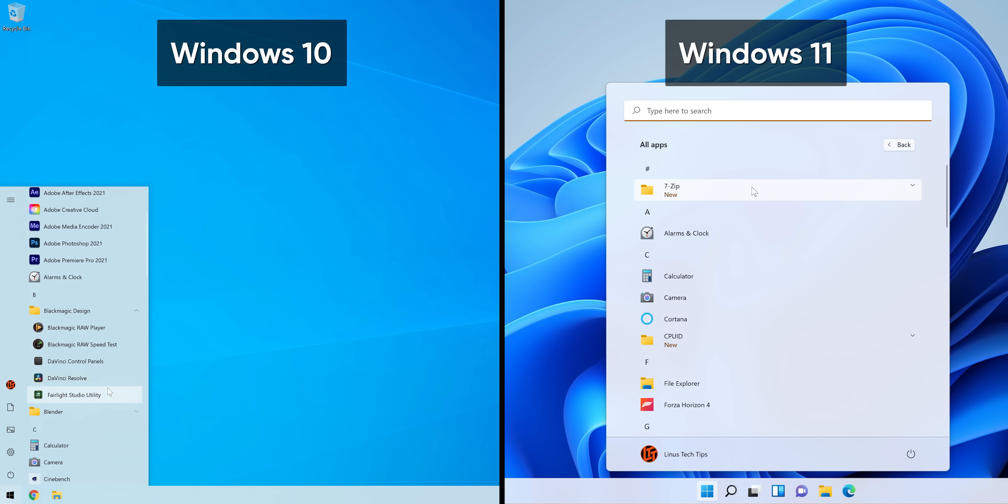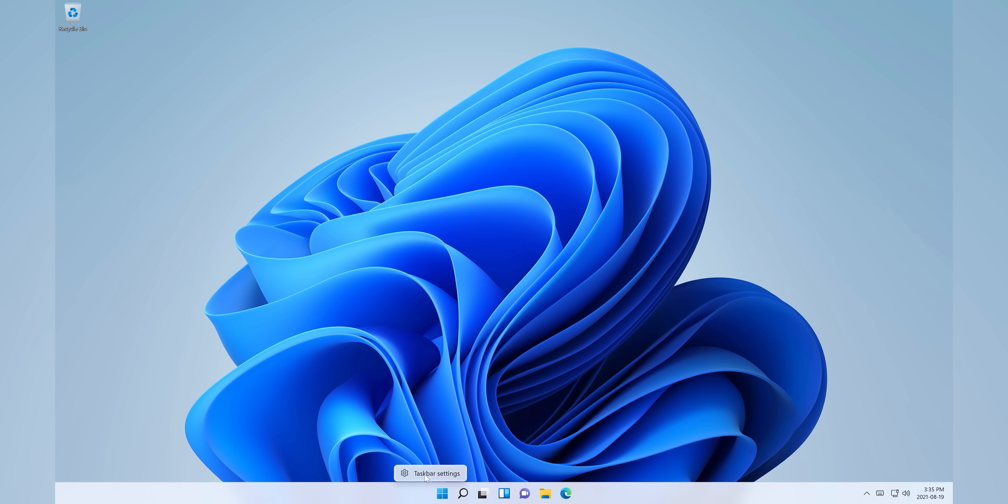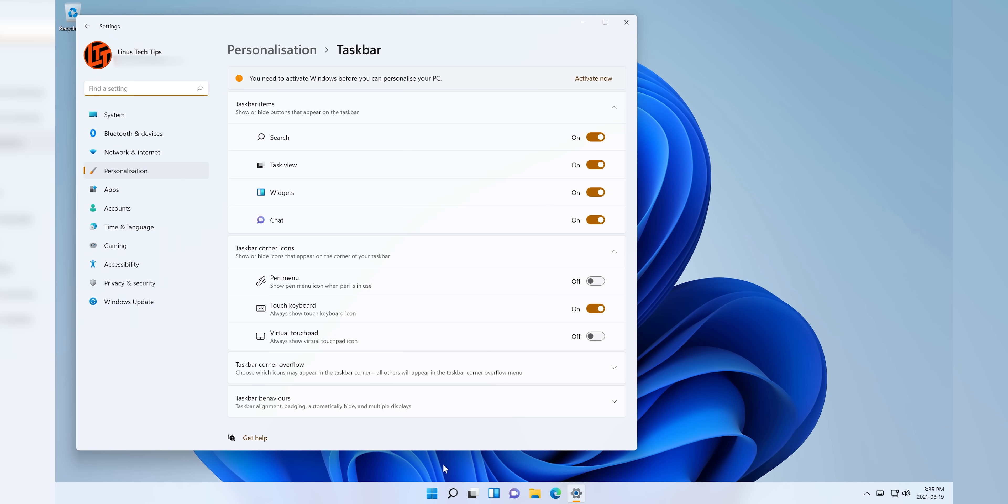Folders, at least for now, still seem to work as they do in Windows 10, but Microsoft says that they're going to be removing folders entirely from the start menu for the final release. The taskbar itself — yes, it's centered.